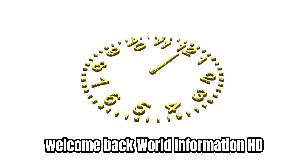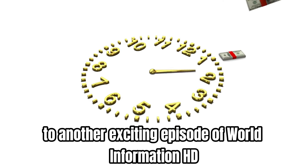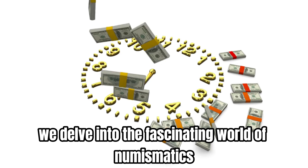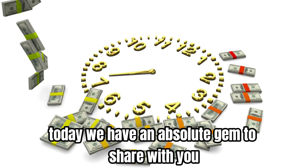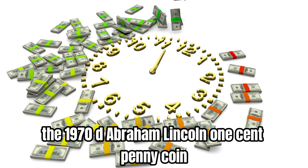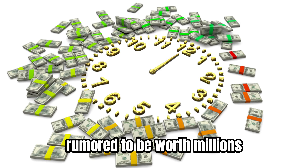Welcome back to another exciting episode of World Information HD, where we delve into the fascinating world of numismatics. Today, we have an absolute gem to share with you: the 1970 D Abraham Lincoln 1-cent penny coin, rumored to be worth millions.